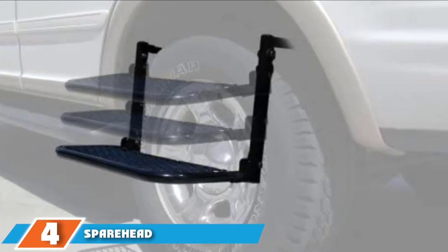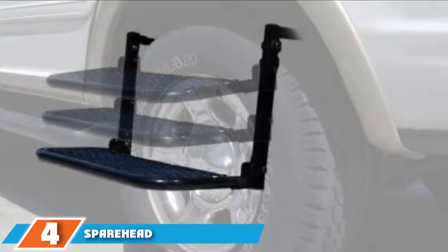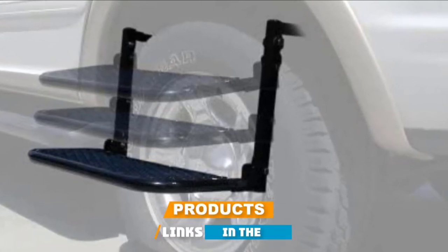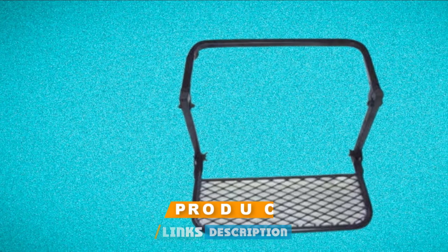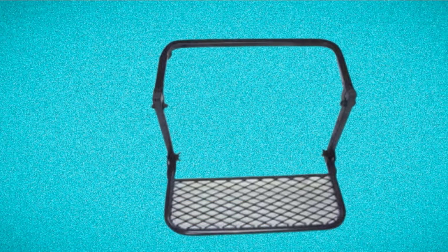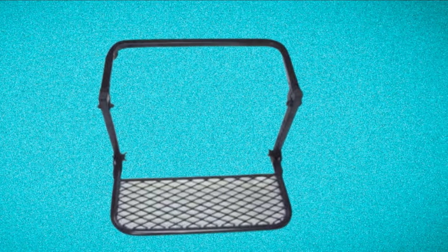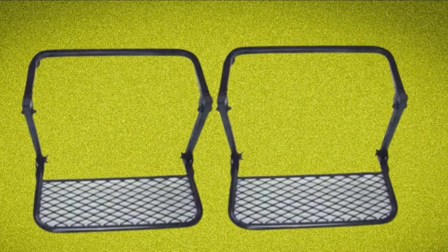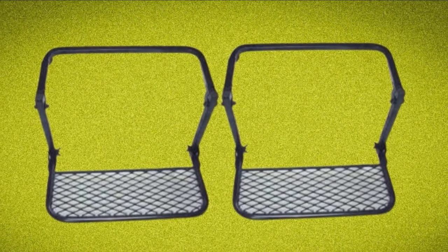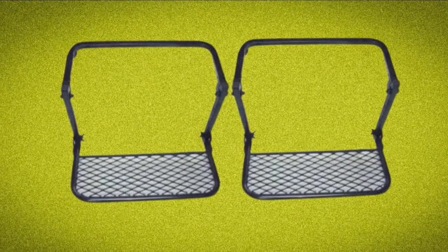Next at number four, we have the Sparehead Universal Steel Wheel Tire Step. One unique thing about this tire step is its versatility — it measures 37x13x18 inches and easily adjusts to suit all possible tire sizes, making it excellent for use with vans, SUVs, and trucks. The tire step is also very safe thanks to the textured non-slip surface, so you will never slip off when loading or offloading cargo at the rooftop.